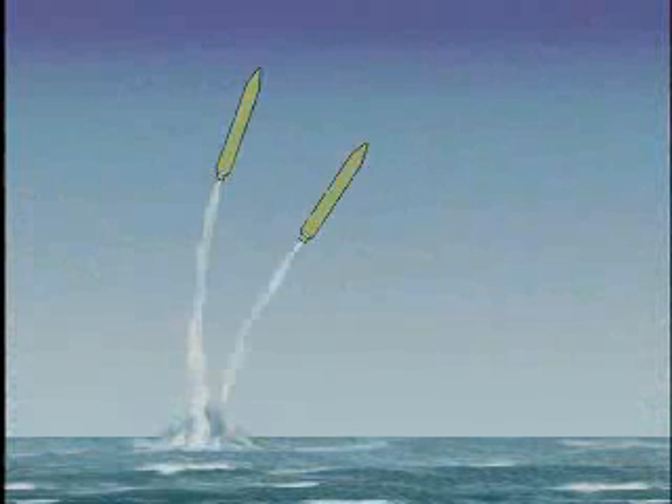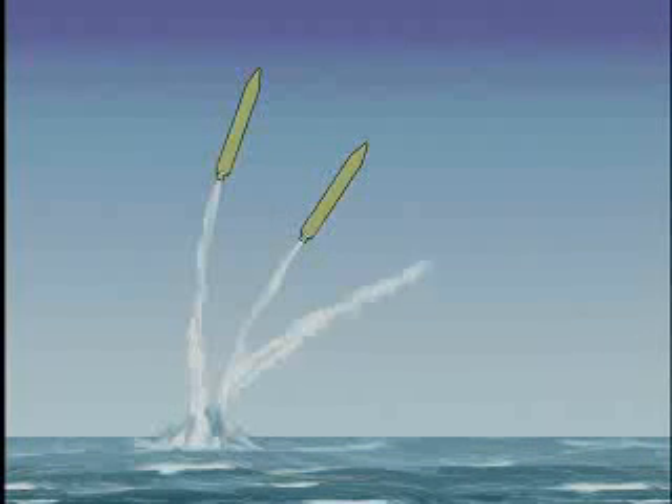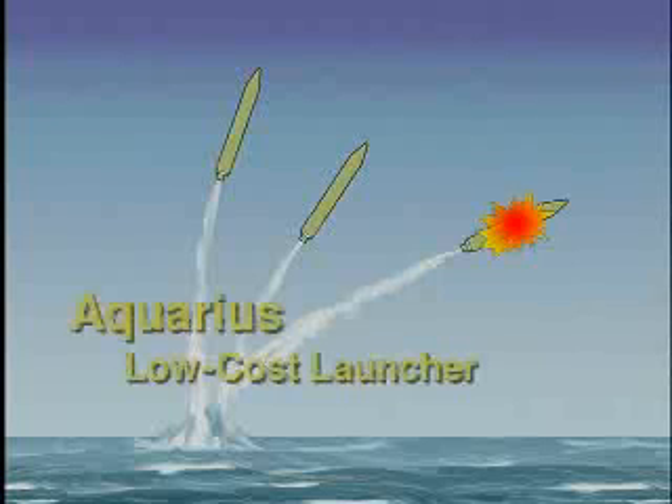Using the same cost-effective, loss-tolerant notion as the aqueducts and the power grid, the Aquarius low-cost launcher can achieve the low-cost launch of consumables needed in space by permitting about one-third of the launches to fail. The purpose of this video is to provide background to this cost-effective, loss-tolerant concept, which is new for the space business but has stood the test of time for commodity delivery in other fields.